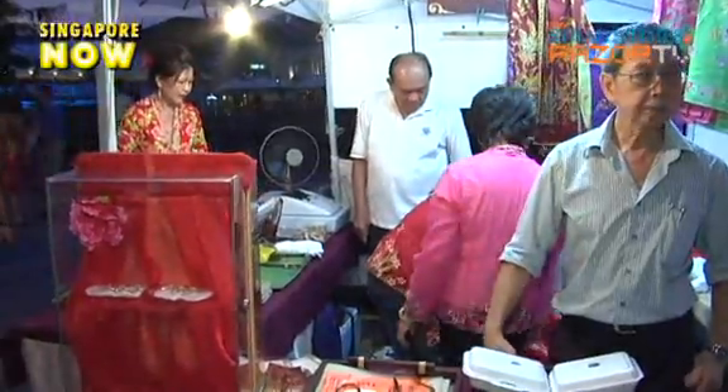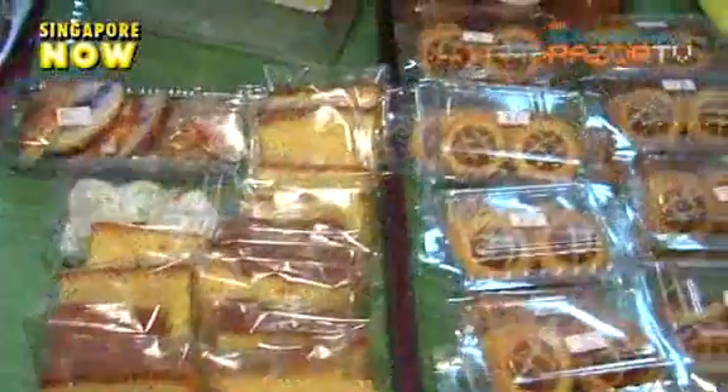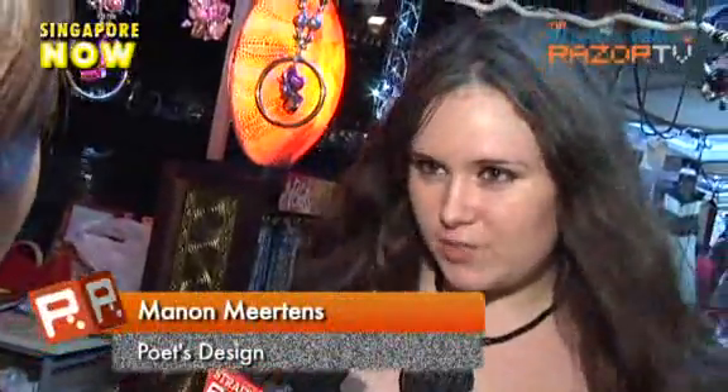Whether they believe it's like London's Portobello Market or not, they certainly like the concept of the River Street Market. After all, you get to see all sorts of local arts and crafts — from unique accessories to Peranakan delicacies. Some stallholders we spoke to also praised the concept, saying it's a great way for people to find out about their business, products, and wares.